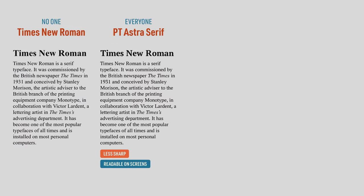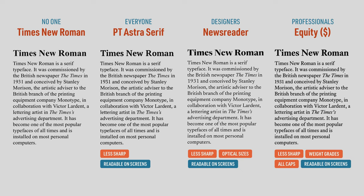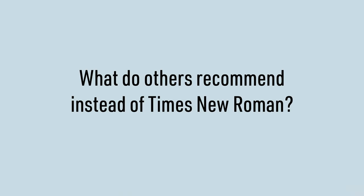So to sum up, I recommend PT Astra Serif to everyone, Newsreader to designers, and Equity to professionals. But those are just my recommendations as a typography enthusiast — what do others recommend?